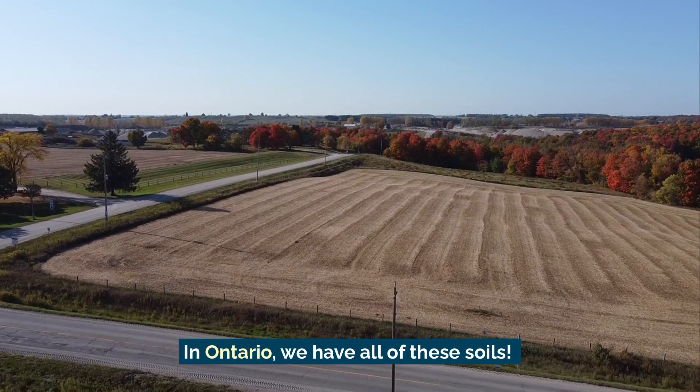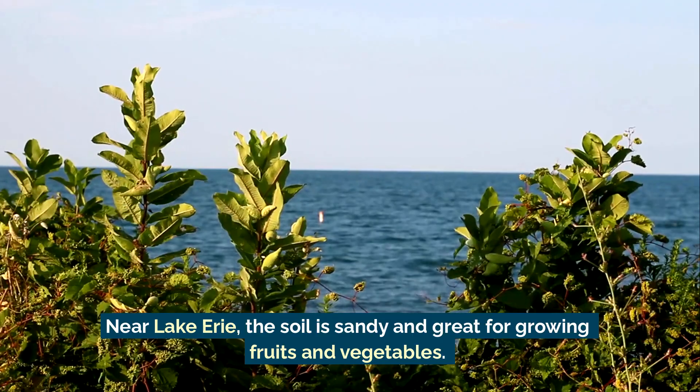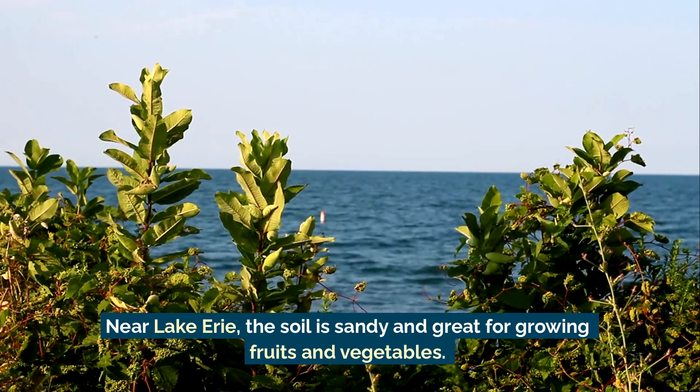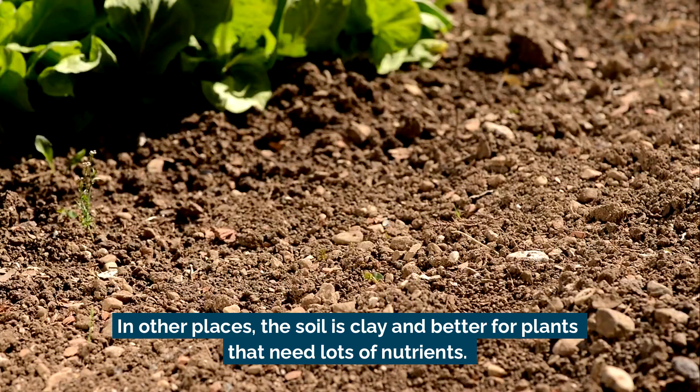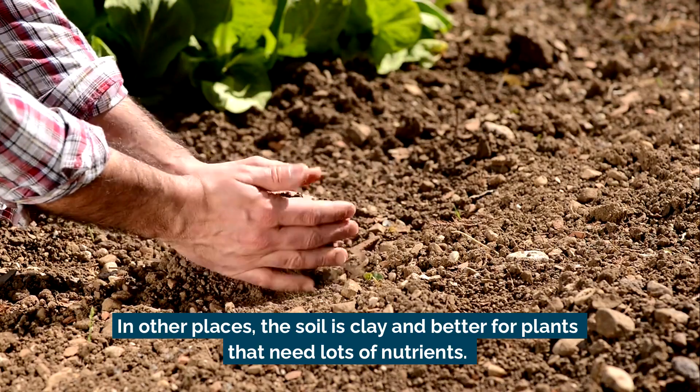In Ontario, we have all of these soils. Near Lake Erie, the soil is sandy and great for growing fruits and vegetables. In other places, the soil is clay and better for plants that need lots of nutrients.